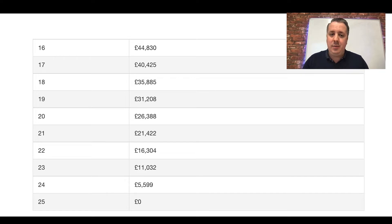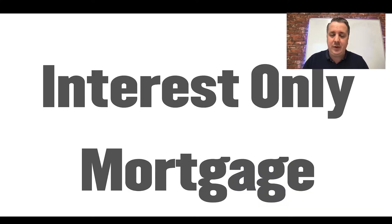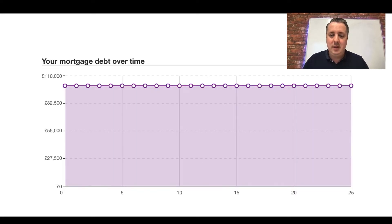Now let's look at interest only as a model — this is an option more commonly used on a buy-to-let mortgage. If you bought a hundred grand property, in twenty-five years you still owe a hundred grand. It doesn't go down at all over the duration of the loan. Every month all you're paying is the interest, and your monthly payments will never chip away at that balance.